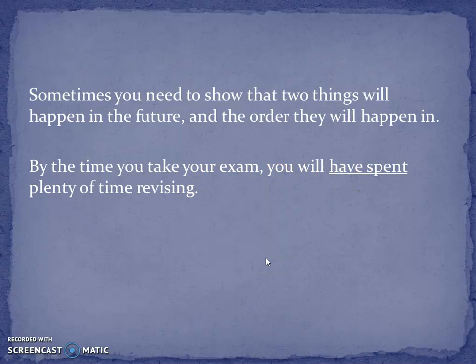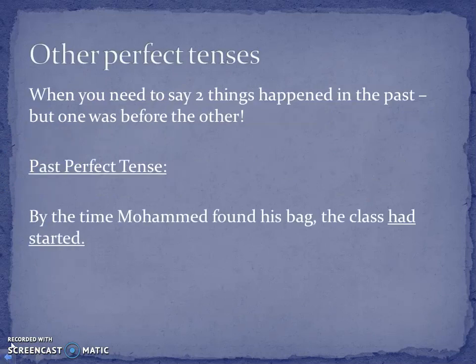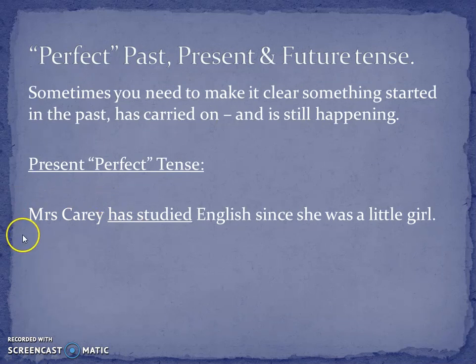This is quite a tricky one to get your head around — if you Google past present future tense you can see more. But essentially the key thing is: have you put 'have' or 'had', and have you put a past tense version of the verb in? That makes it clear that whatever you're doing, it's like two things happening in order. The other thing is that if you start your sentence with a phrase like 'by the time', that's a signal. The exception is when you're saying something from the past is continuing.